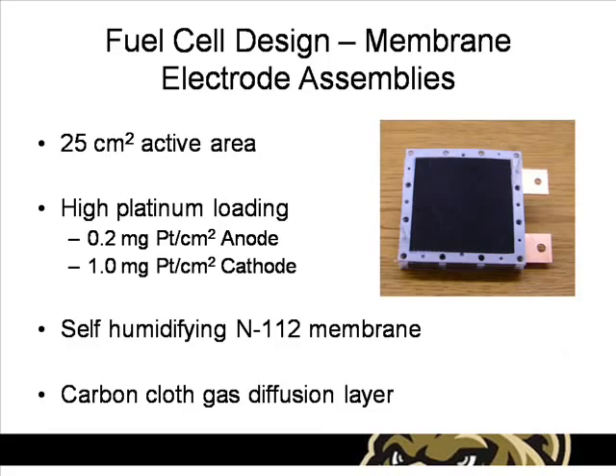The membrane electrode assemblies contain 0.2 and 1.0 milligrams of platinum per square centimeter on the anode and cathode respectively. The polymer electrolyte used is a Nafion N112 self-humidified membrane. A self-humidified membrane was used because this allows the system to not require a humidifier.